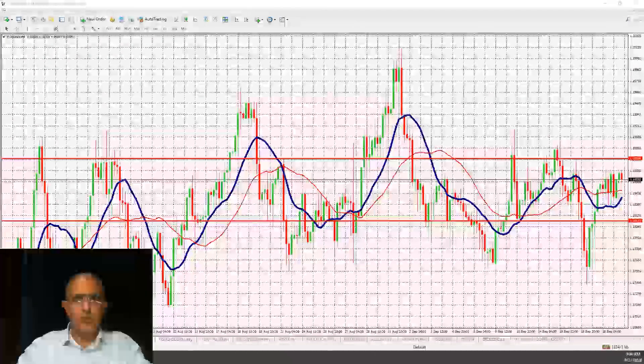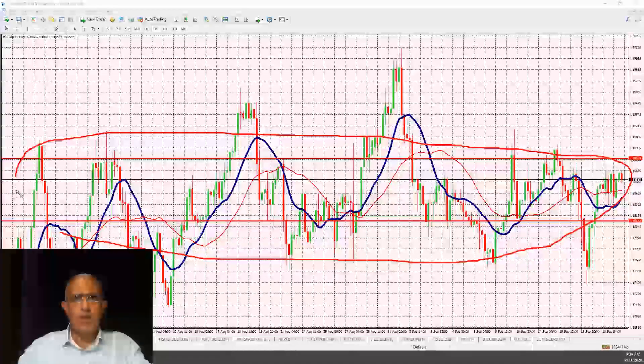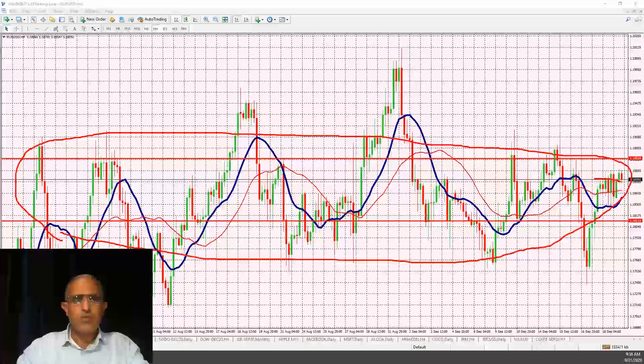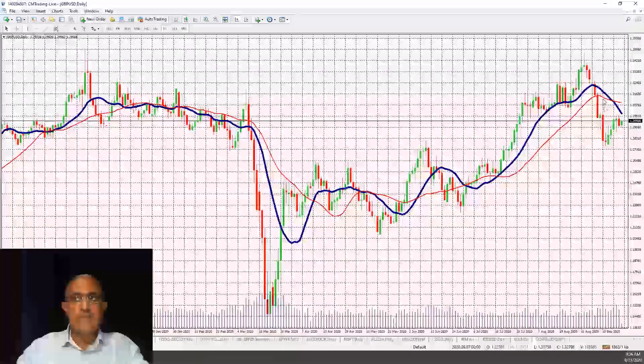Looking at the EUR/USD on a four-hour chart, we've been in a tight range — about a 200 to 150 pip range over the past month and a half — after going up over 600 to 700 pips. We're currently flat at the 1.18 level, so nothing to write home about. Looking at GBP/USD, we saw a little bounce after a decent retracement.